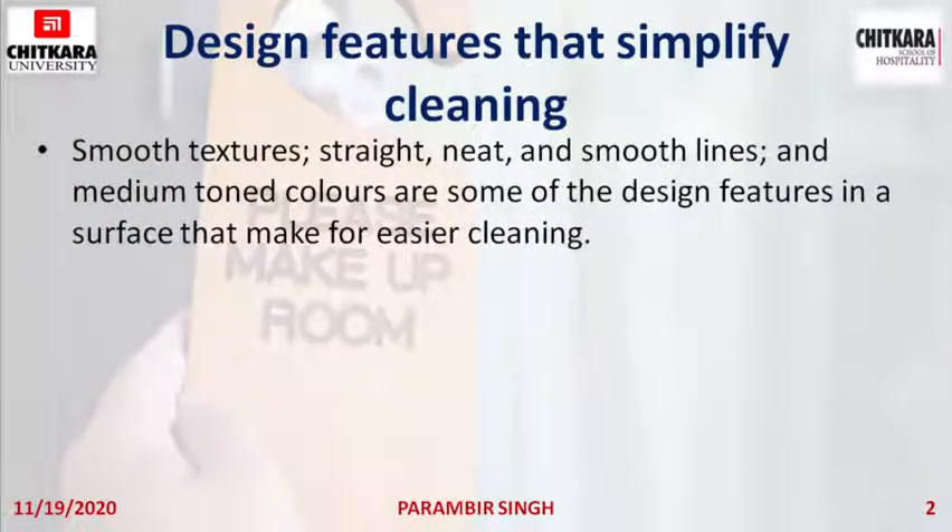Smooth textures, straight, neat and smooth lines, and medium toned colors are some of the design features in a surface that make for easier cleaning.